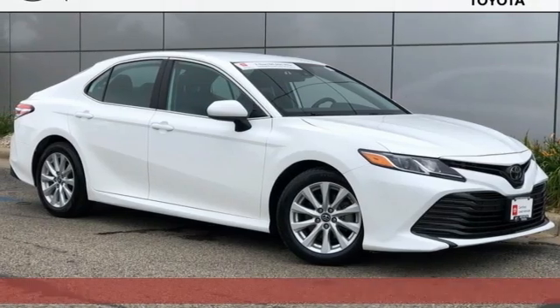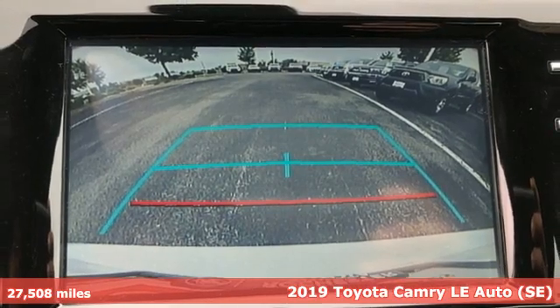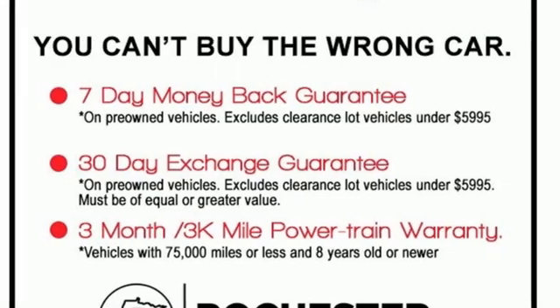It's a 2019 Toyota Camry. Bold, reliable, efficient. If these are adjectives you'd use to describe yourself, then this Camry is the perfect fit for you.